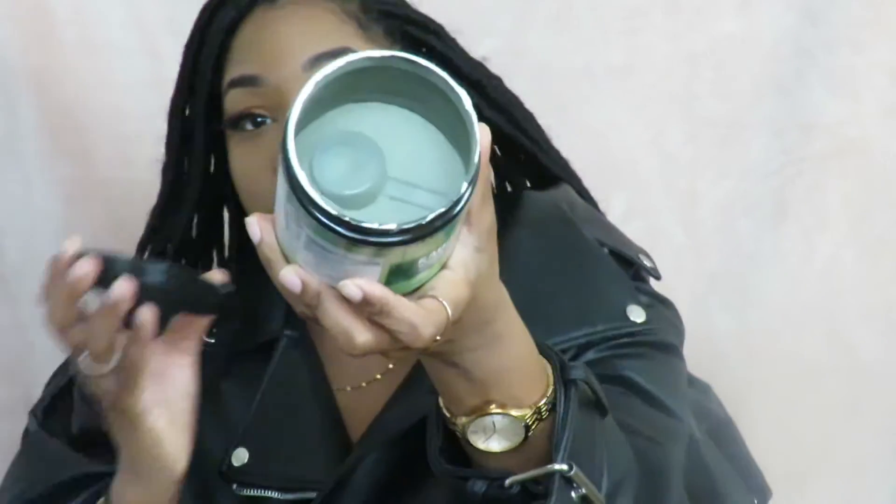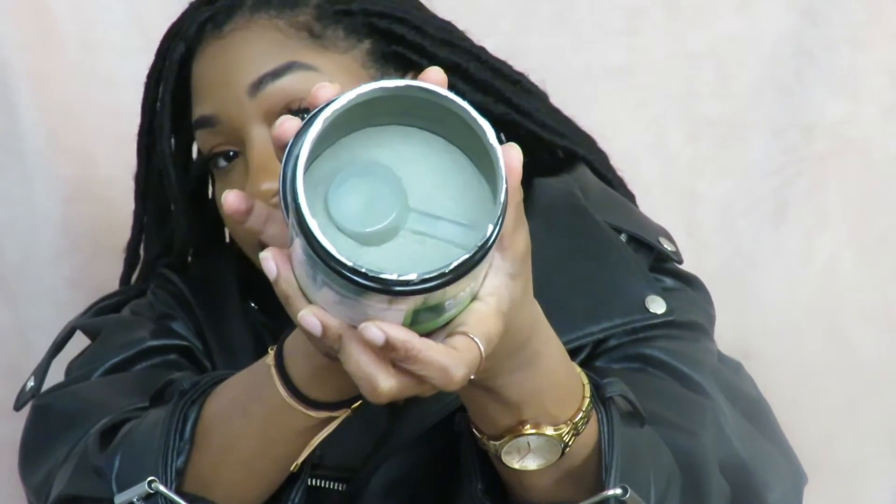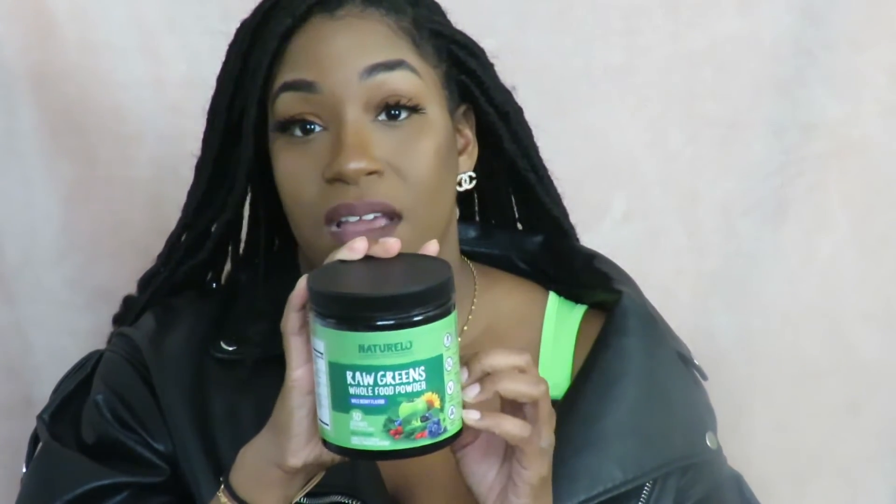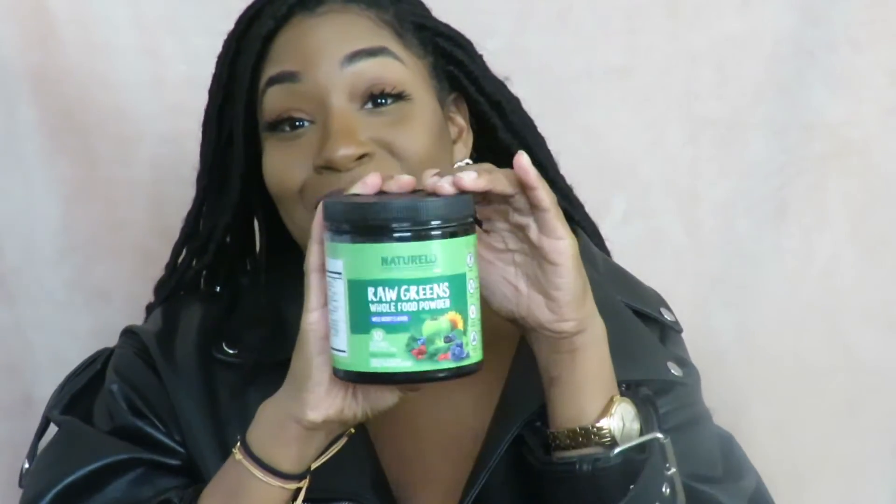I love this stuff and drink it every single day. I'll open it up so you can see — it's 8.5 ounces, comes with a scooper, and it's this green powder. You can mix it with water, orange juice, or smoothies — however you like. And it doesn't have that chalky taste that normal raw green powders have, which I hate. It's really, really good.